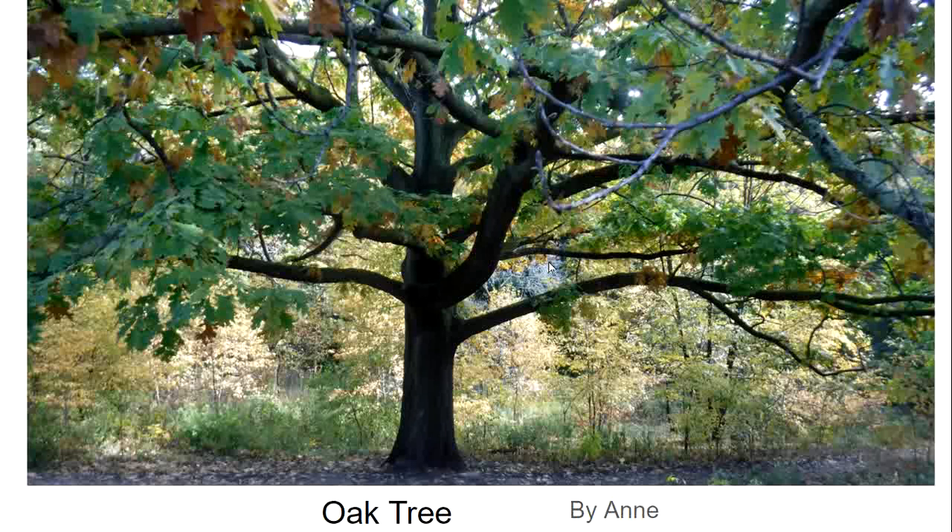This week and next week we are featuring oak trees and acorns. This week we're going to talk about a very special habitat found in High Park called the Black Oak Savannah.